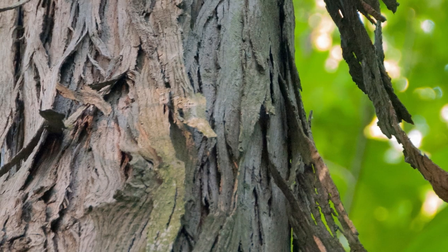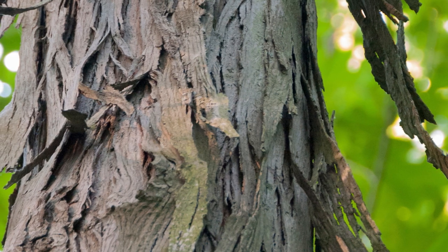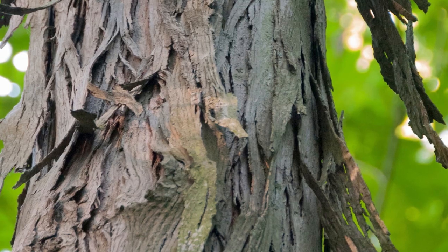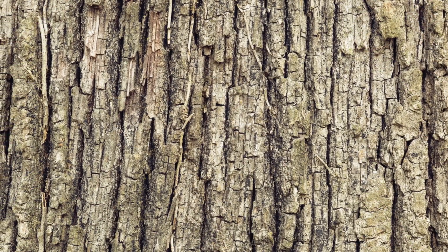The hickory bark is usually thick, rough, and deeply furrowed, and it provides an important means of identification for this species. One of the most notable features of hickory bark is its thickness. This thickness provides protection for the tree, helping it to resist damage from fire, insects, and other environmental stresses. The rough texture of the bark also provides a habitat for various species of insects and animals, including lichens and mosses.